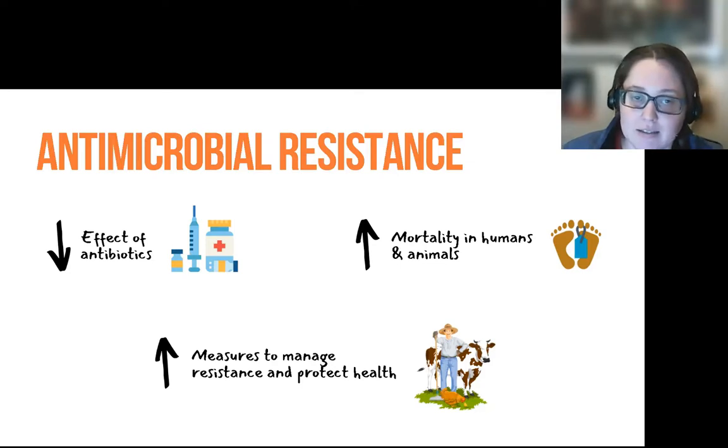And that makes that species and therefore the illness that that species causes much, much harder to treat. Growing resistance to antibiotics among bacterial pathogens is already causing serious health problems and significantly increasing mortality in animals and in people.